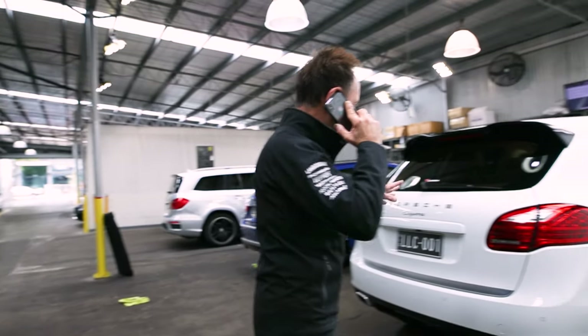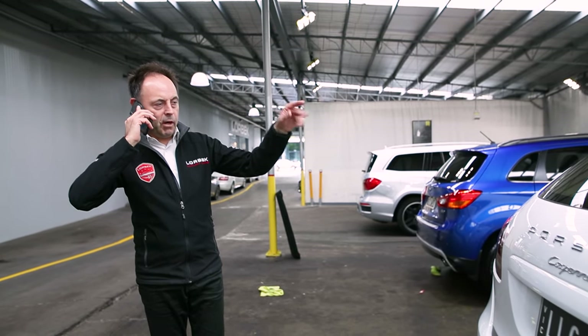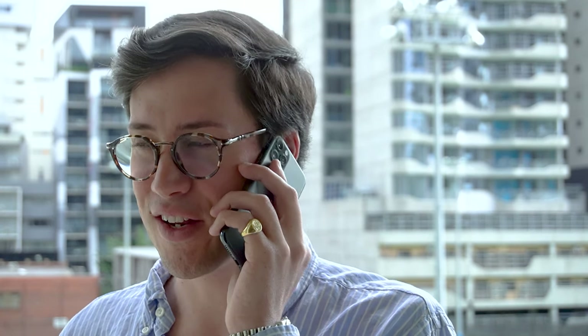Another Porsche Cayenne has just come in, a white one. This is an MY14 — again, a one-owner car, low kilometres, every option, panoramic roof — and it's going to go on the net at $49,990. That's a lot of value for money — crazy money.